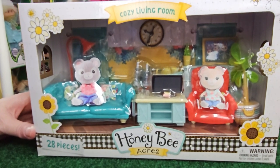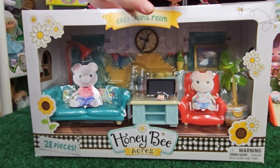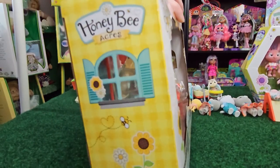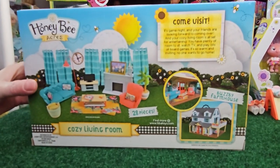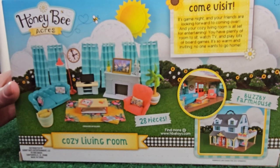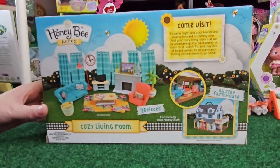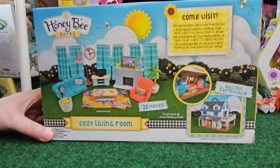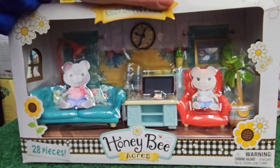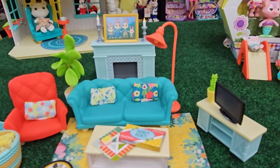Now we have the Cozy Living Room, which I'm thinking we can use some of these pieces in the little cottage. This is the Honey Bee Acres Cozy Living Room — the box is really cute. It says, 'Come visit — it's game night, and your friends are looking forward to coming over. Your cozy living room is all set for entertainment. You have plenty of room to sit, watch TV, and play lots of board games. It's so warm and inviting, no one wants to go home.' It says 28 pieces, and I love the color choices. This was $10 at Walmart — $10 for all this stuff! The colors are very vibrant and modern.